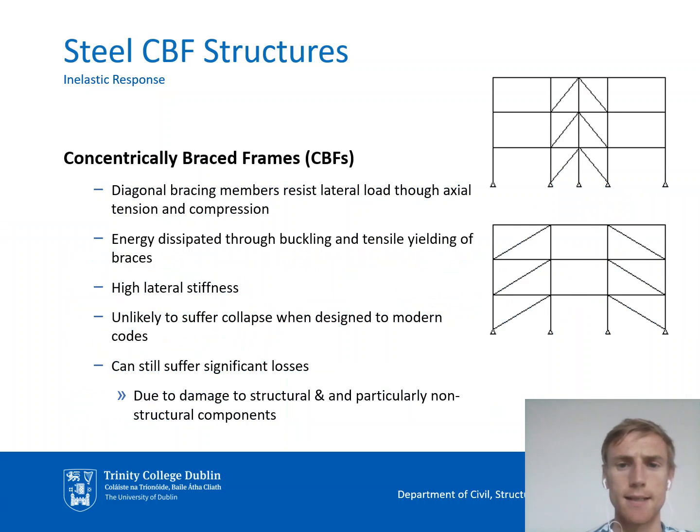This work deals with steel concentrically braced frames, or steel CBFs. As many people are aware, these are steel structures where lateral strength is supplied by diagonal bracing members, as shown in the diagram on the right. Like most frames designed in accordance with modern codes, steel CBFs are unlikely to suffer collapse even under very high intensity earthquakes. However, they can still suffer significant losses due to damage to both structural and particularly non-structural components over a wide range of potential earthquakes.